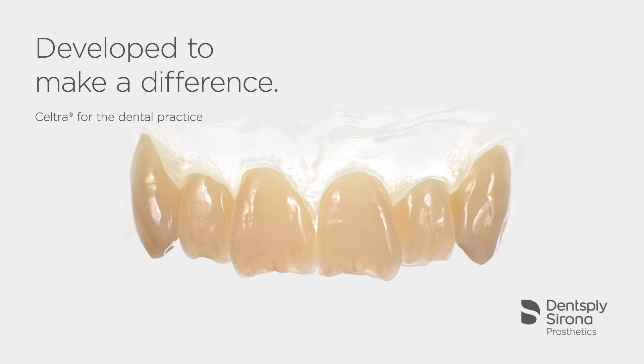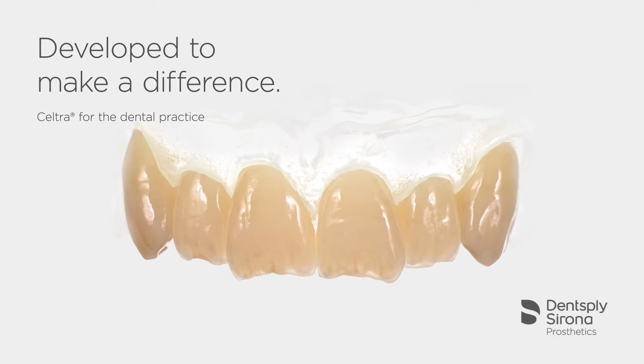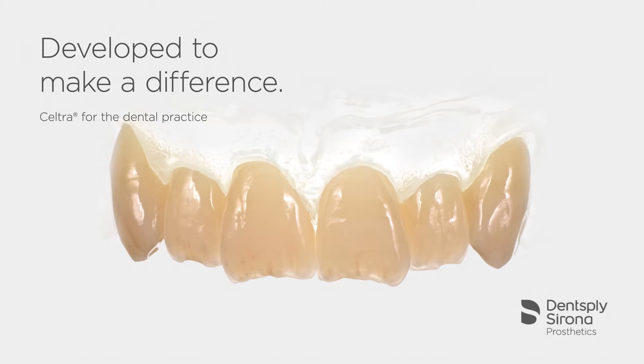Seltra is the new generation of high-strength glass ceramics — a new zirconia-reinforced lithium silicate.